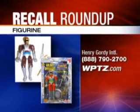These toy figures by Henry Gordy International also have a high level of lead paint. They were sold at Family Dollar Stores for a dollar from January of 2006 until October of this year. Return the toy for a refund.